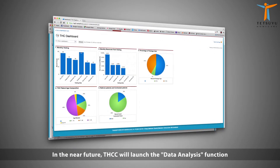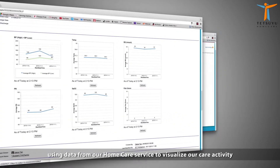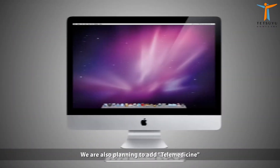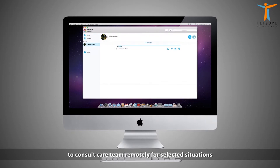In the near future, THCC will launch the data analysis function using data from our home care service to visualise our care activity. It will improve our productivity and achieve quality evidence-based home care. We are also planning to add telemedicine, a secure video chat function that allows patients to consult the care team remotely for selected situations.